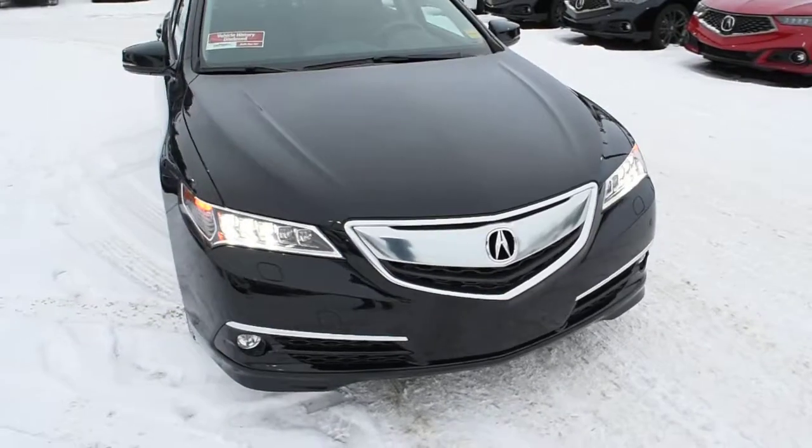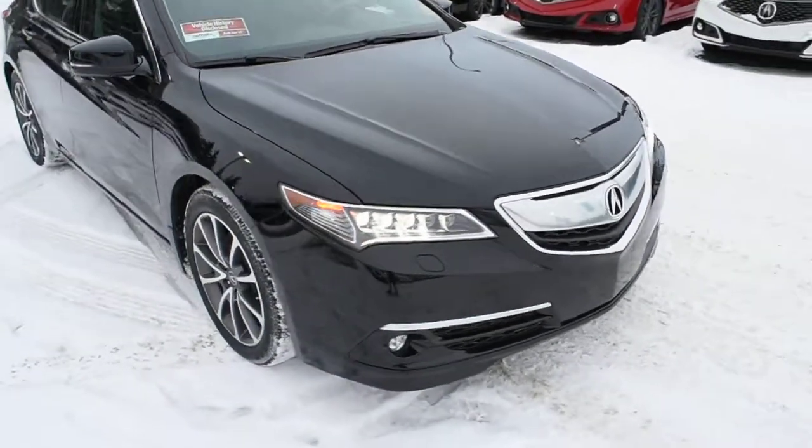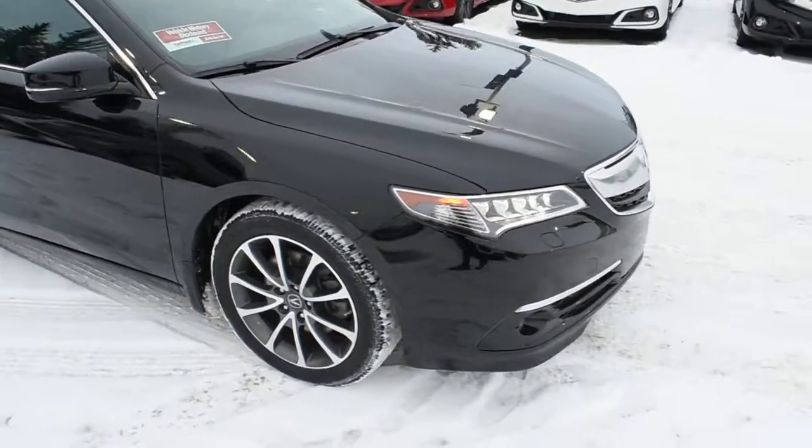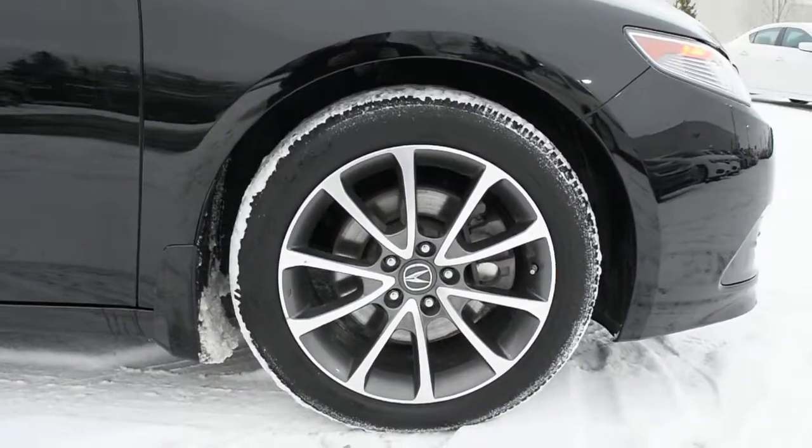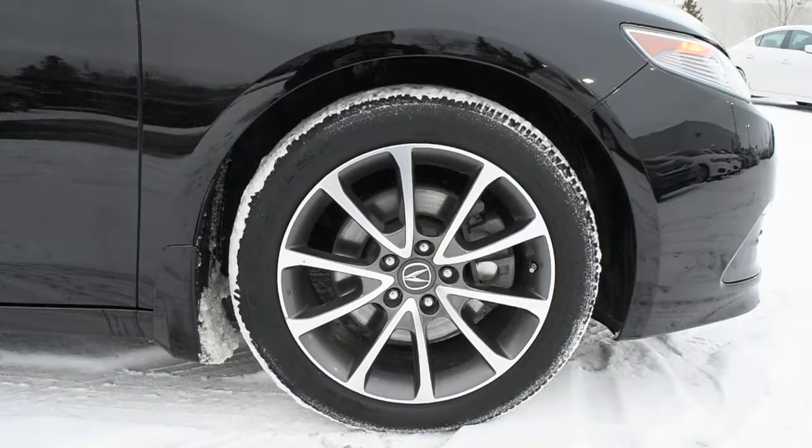Now for the engine, it does offer you a 3.5L V6, offering over 290 horsepower, mated to a 9-speed automated transmission. Down below, you do have your 18-inch alloy wheels with your Goodyear all-season tires.